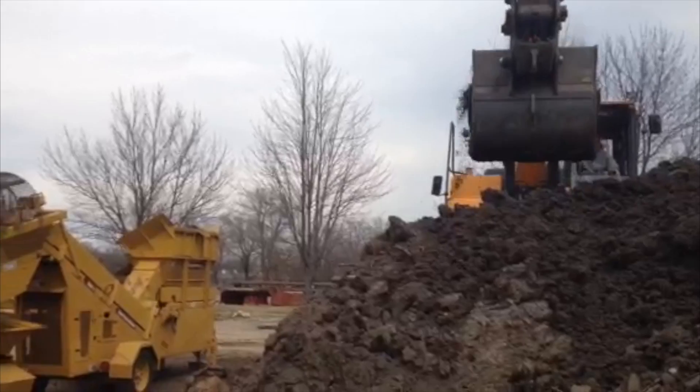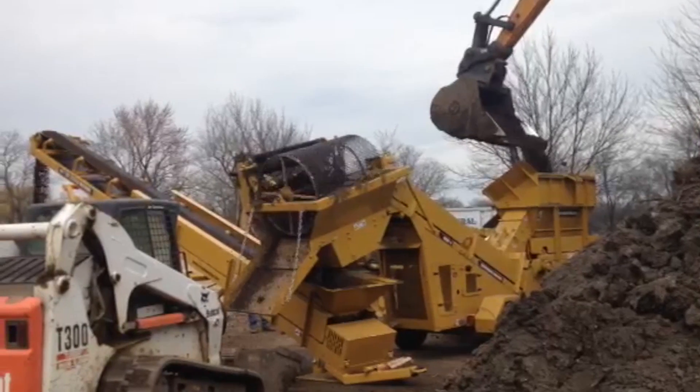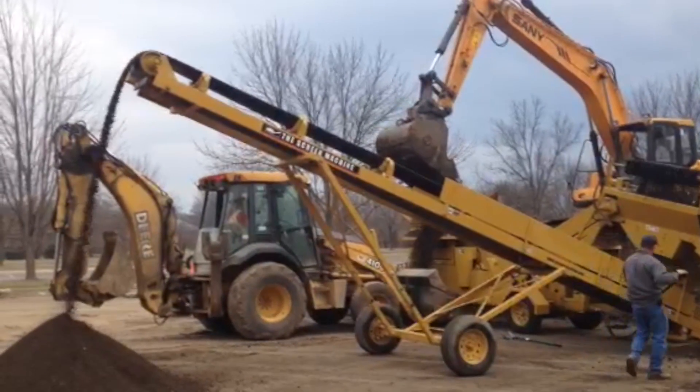The Mite 2 can be combined with the conveyor belt for extra stacking capacity. We rent and sell both the Mite 2 and conveyor belt, so for more information visit our website or give us a call at any of our Chicagoland locations.